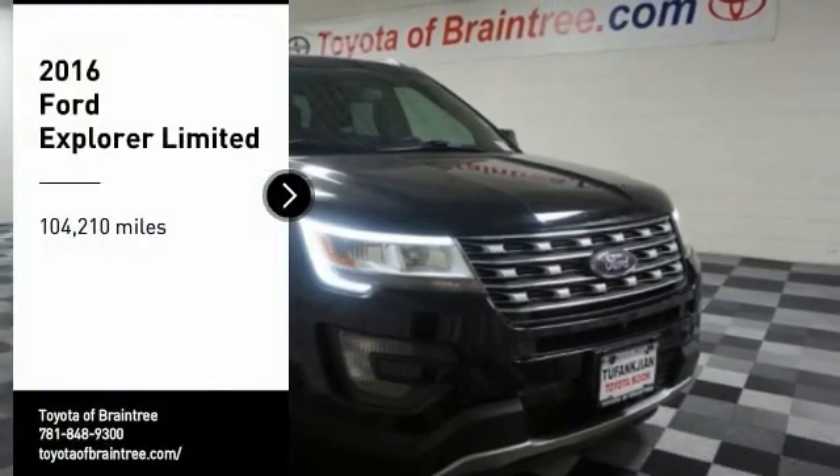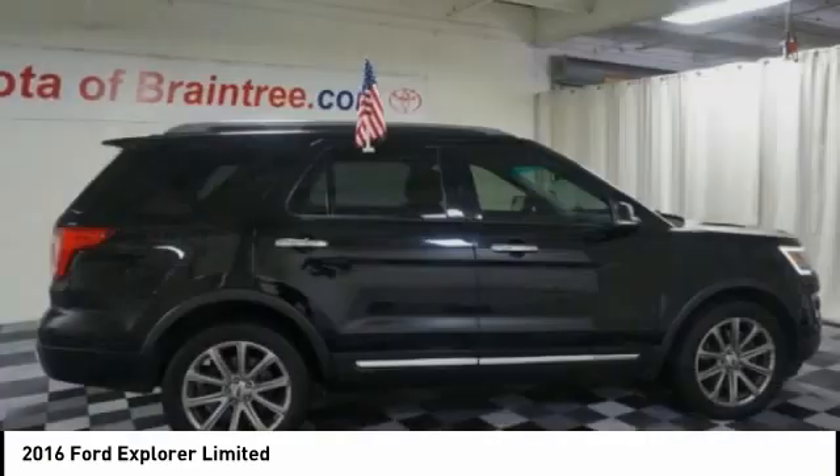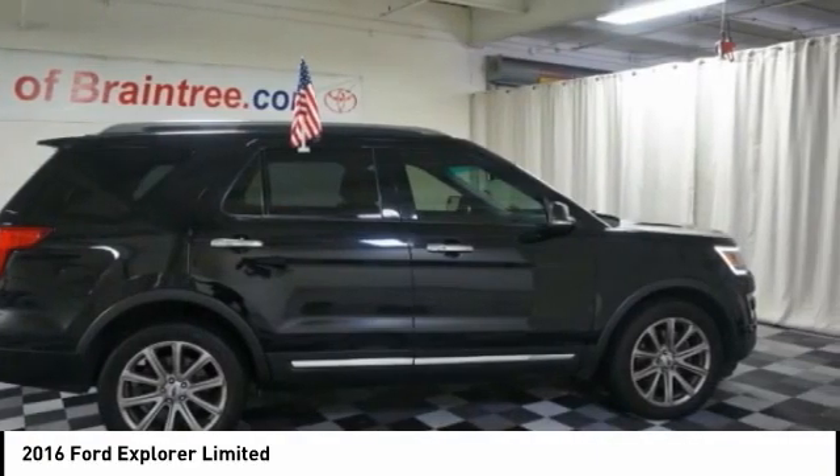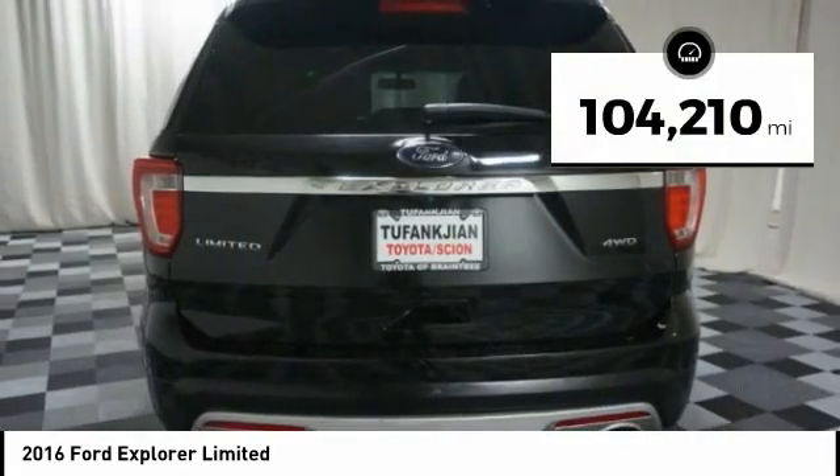Looking for the right vehicle? Check out the 2016 Explorer. You've got a lot of capabilities to call on in a Ford Explorer. Don't underestimate your choices. This vehicle has less than 105,000 miles.